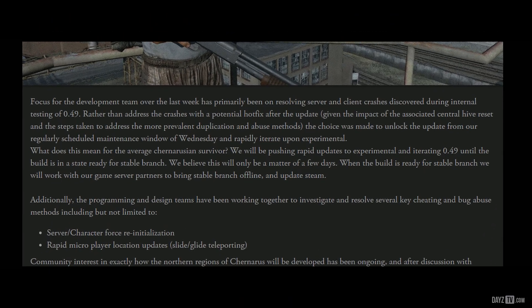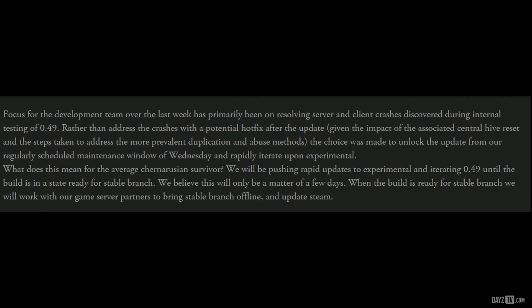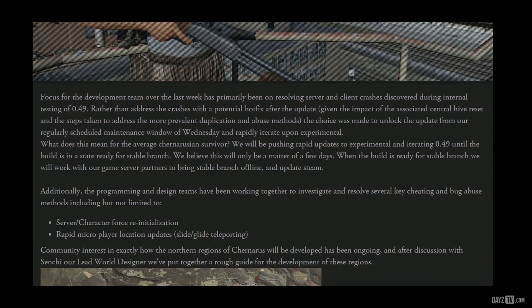The status report starts off by mentioning that the 0.49 experimental update should have a couple more patches before hitting stable, and would take maybe a couple of days before the dev team feel that it is ready for the stable branch. These updates are set to come quite quickly, so keep an eye on Steam and help the dev team by testing out the latest build of 0.49 on the experimental branch.